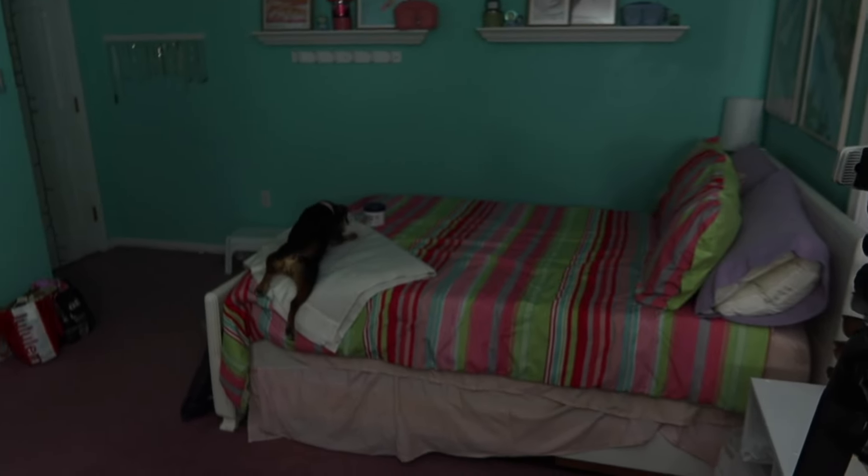My dog is sitting on the bed being a little crazy — anywho, thank you so much to Bright Swimwear for sponsoring today's video. I have worked with them in the past.